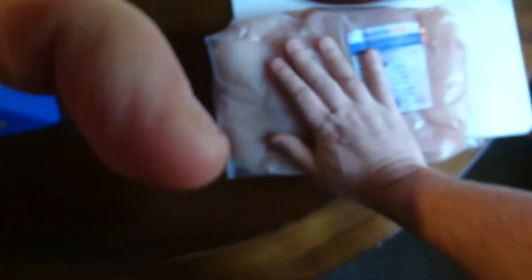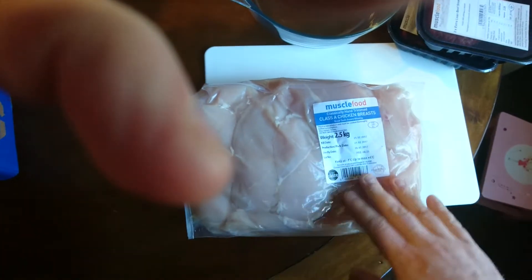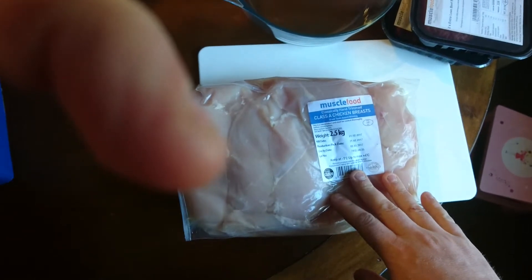And the chicken. It is freezing cold. Use-by date 5th of March - which is pretty good. Keep it at minus one up to four degrees.